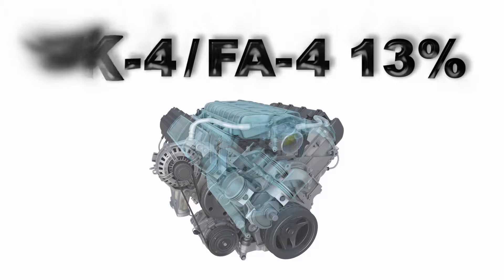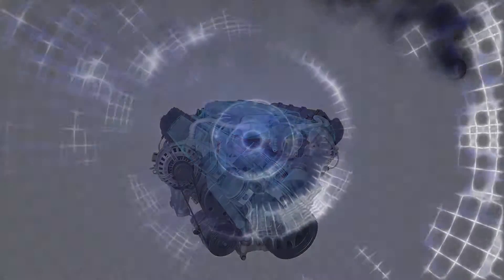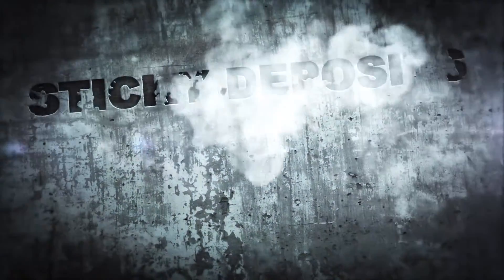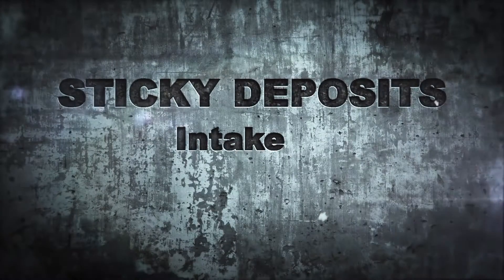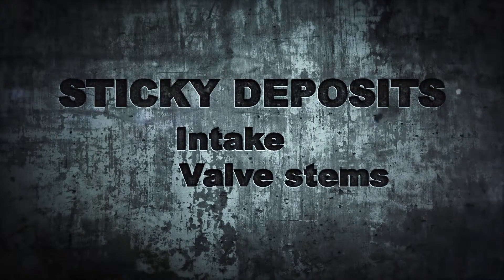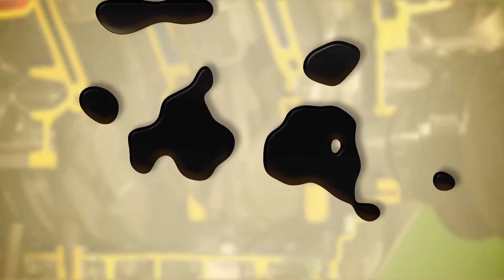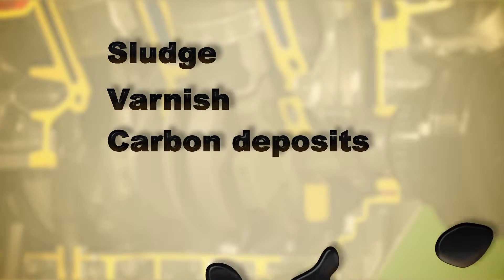For diesels, CK4-FA4 has a maximum limit of 13% loss. Oil vapors enter into the PCV, or CCV in diesels, causing sticky deposits to form in the intake, on the valve stems, and obstruct the incoming air. Extending service beyond an oil's capability to protect encourages sludge, varnish, and carbon deposits.